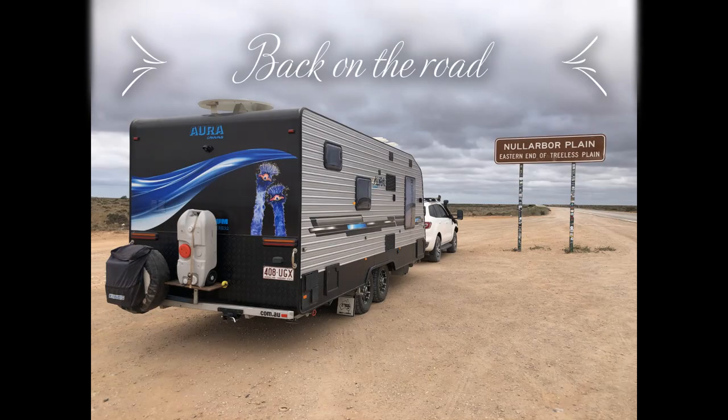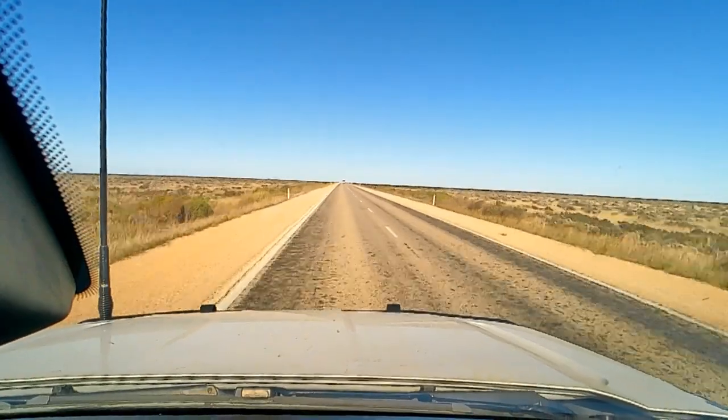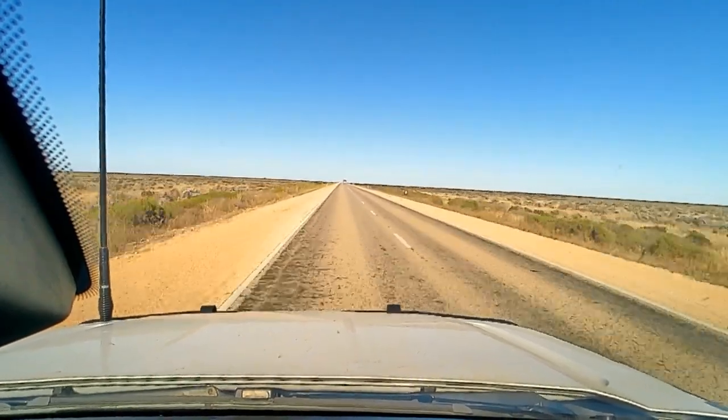Hooray, we're back on the road again! After three days in Sojourn, the engineering company had a second-hand spring to get us out of trouble. So, take two on the Nullarbor.